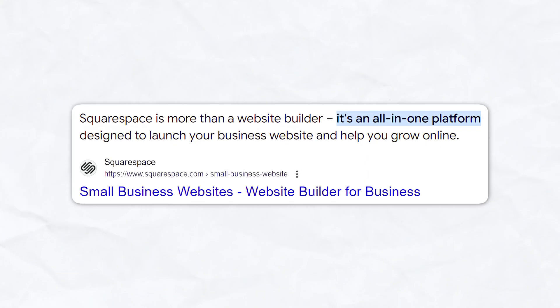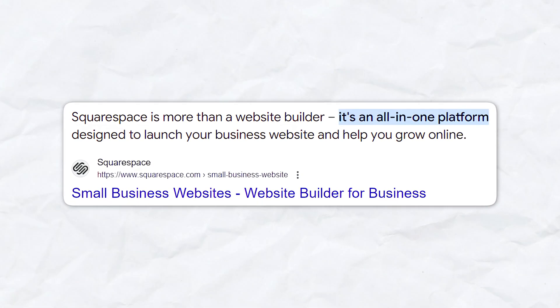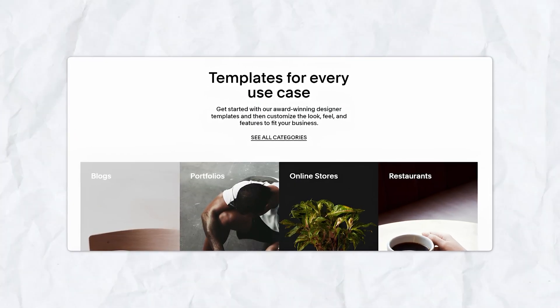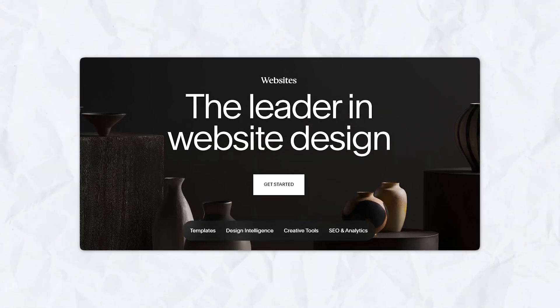So what is Squarespace? For those of you who are new to the platform, Squarespace is an all-in-one website builder that lets you create beautiful, professional-looking websites with ease. Whether you're a small business owner, a blogger, or just someone looking to create a personal site, Squarespace has a range of customizable templates and features to help you bring your vision to life. The best part is you don't need to know a single line of code.